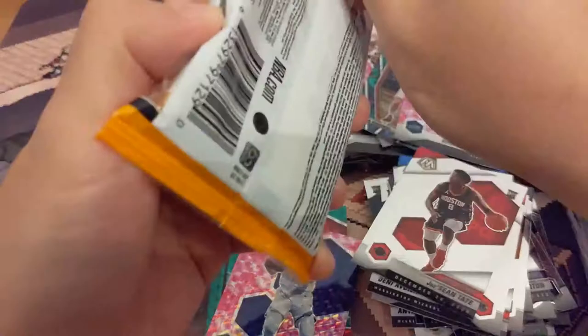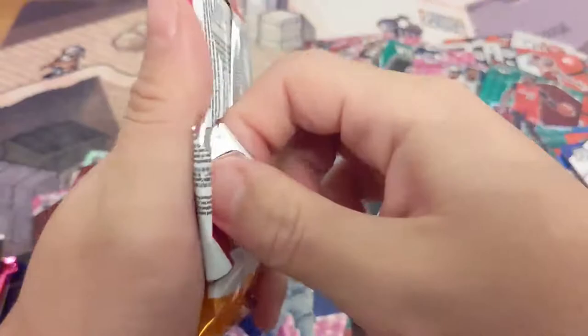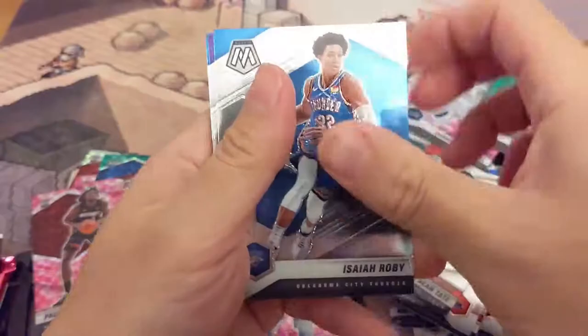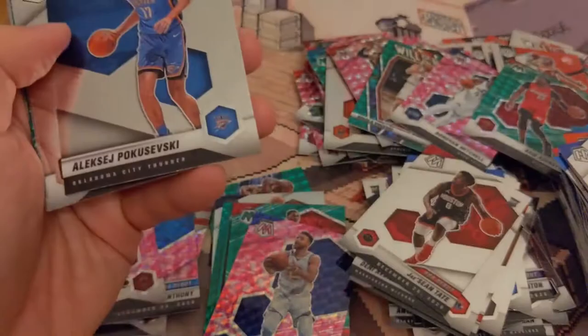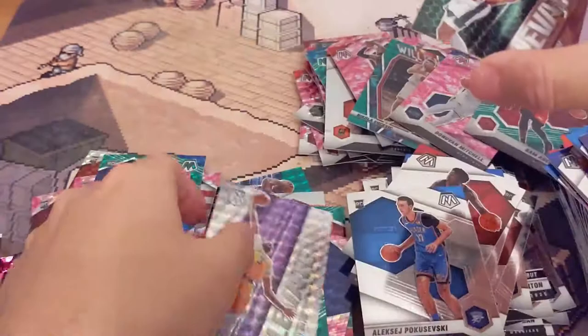I'm gonna open the last cello as well. This is so, so, so annoying to open. Here we go. Three cards just because they have that bigger upside. It doesn't look like there's anything in these ones either. LeBron, Poku, PG National Pride, LeBron Finals MVP, Devin Booker — that's a nice one. Jayson Tatum, Anthony Davis.